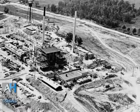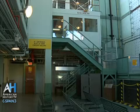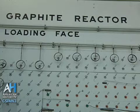This facility — the graphite reactor as we know it today — was started in the spring of 1943, completed by November of 1943, and came online as the world's first operating nuclear reactor, used specifically to produce tiny, tiny amounts of plutonium.